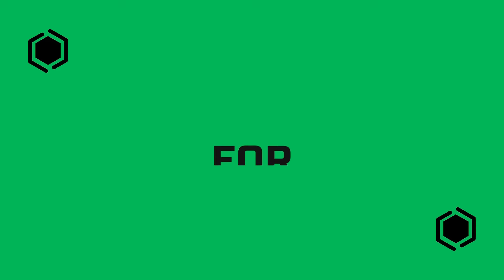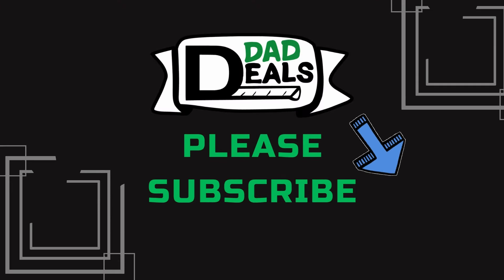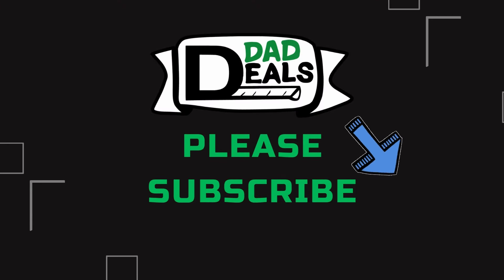That's all the deals. Hit that notification button — I'm going to have a bunch of these videos coming out as these Black Friday deals and sales start picking up, so make sure you're subscribed. And as always, thanks for watching and I'll catch you next time on Dad Deals.